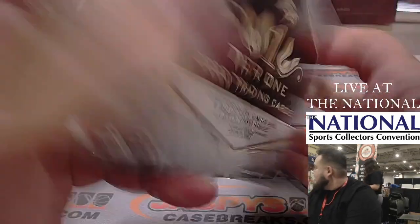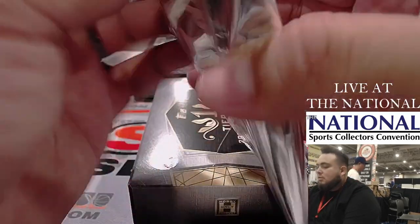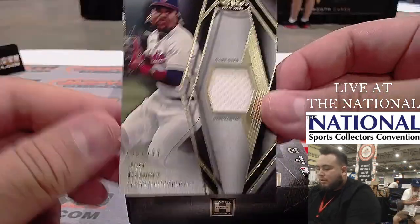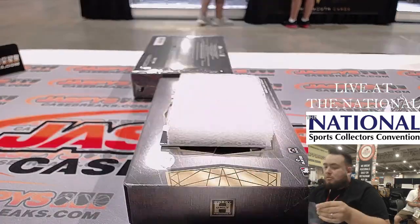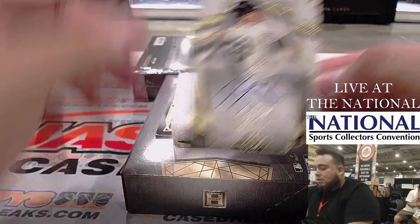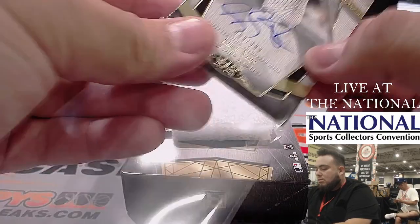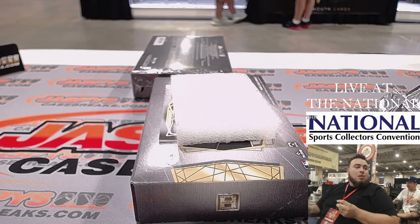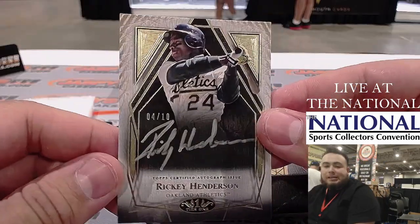Two more boxes. Jose Ramirez. We have a Luke Voit. And a nice Rickey Henderson to 10, silvering.